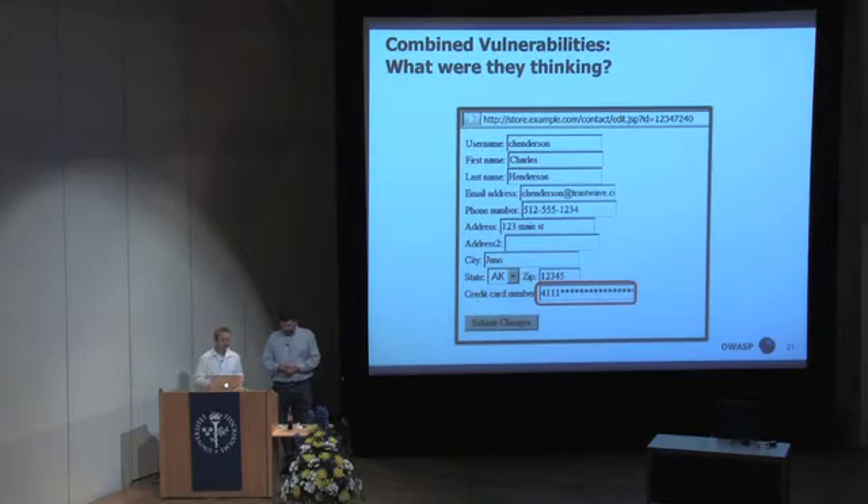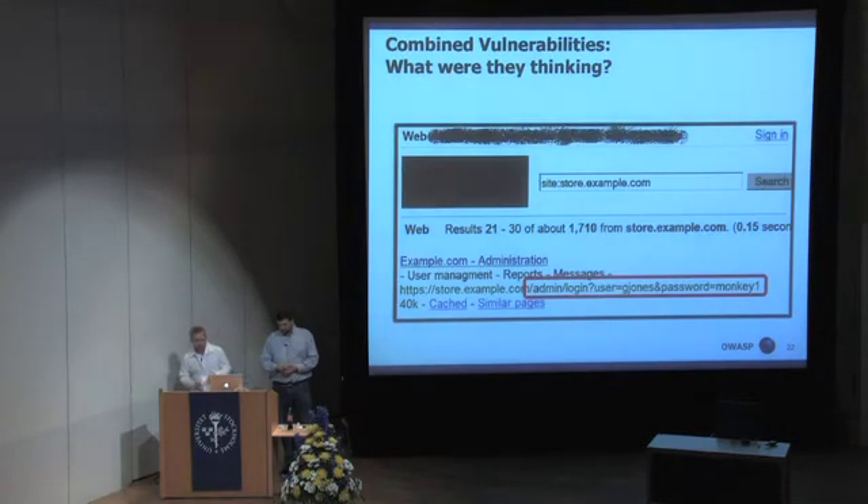This was a major Fortune 100 retailer. We were pretty proud of this finding and went to them and told them about it. This was, again, during the first eight hours of testing. Also during the first eight hours of testing, we discovered that the administrative password to the application was located in the Google cache.